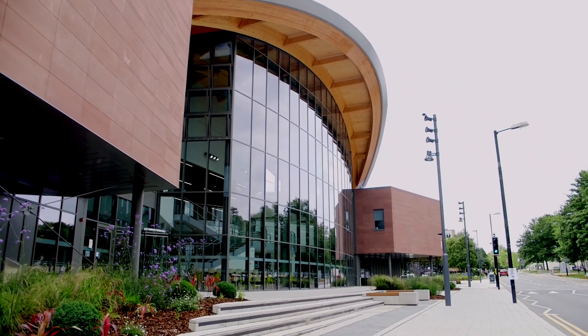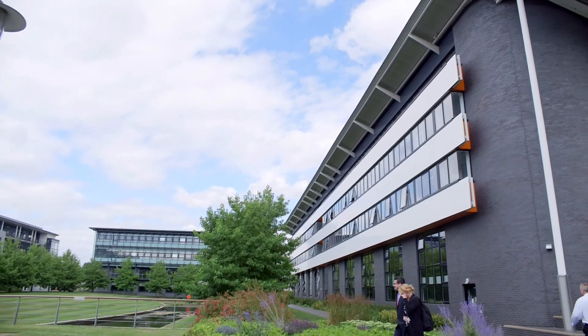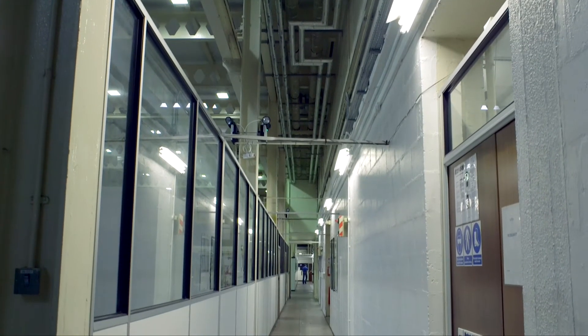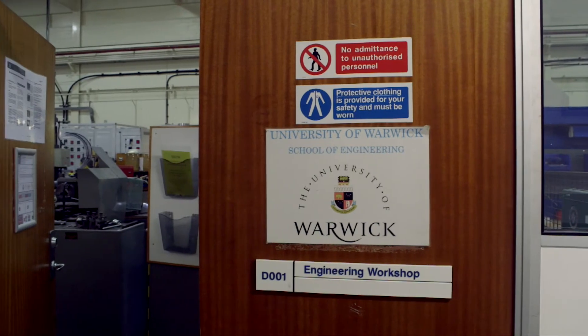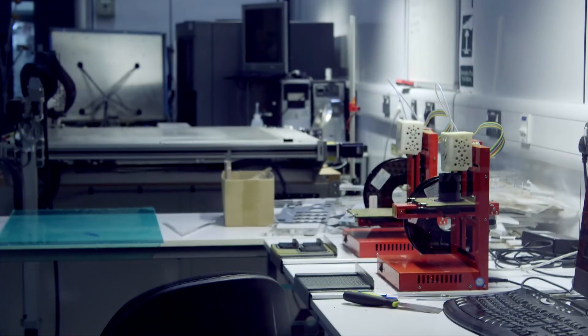Over the three months we have on campus to complete this project, there are many aspects we need to fulfil to see it to the end. Firstly, the life sciences students will be working in the labs on cell programming. The engineering students will be working on the hardware and software for the 3D printer, and the material sciences students will be working on the properties of the bio-ink.